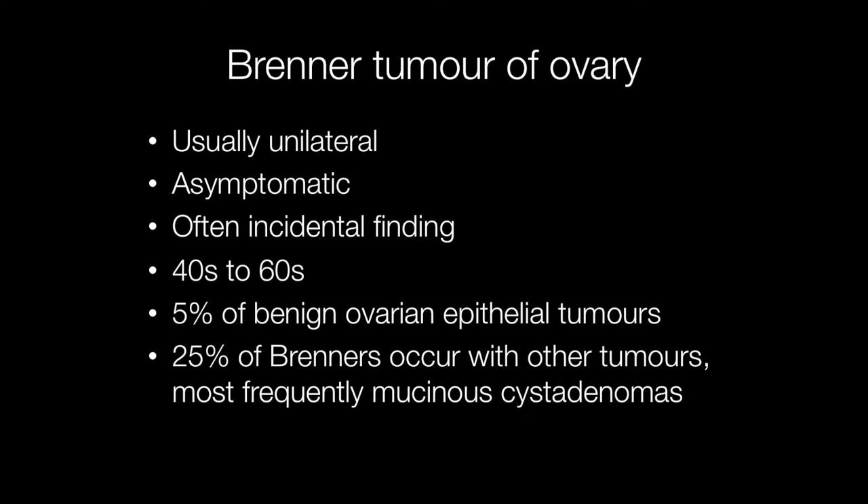Brenner tumours account for around 5% of benign ovarian epithelial tumours. They are a type of adenofibroma. They are usually unilateral and asymptomatic and are often an incidental finding. They occur typically in the 40s to 60s, and 25% of Brenner tumours occur with other tumours, most frequently mucinous cystadenomas.